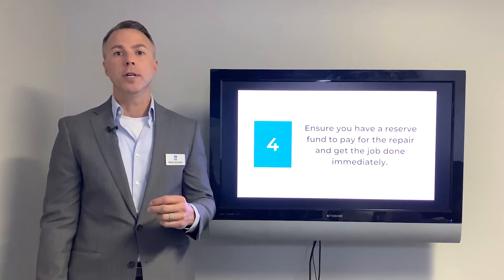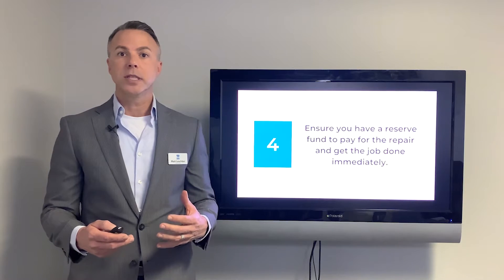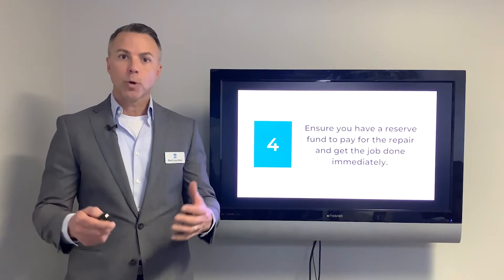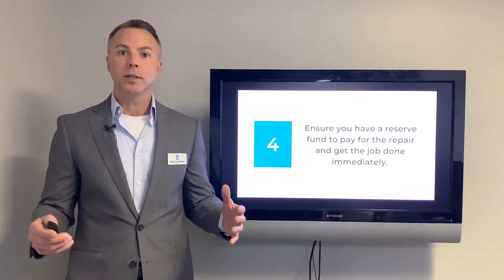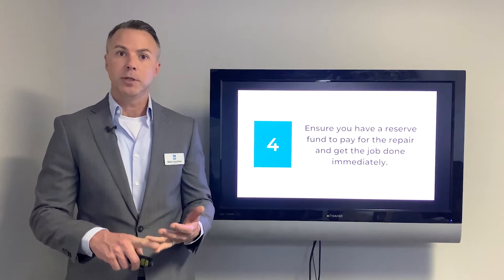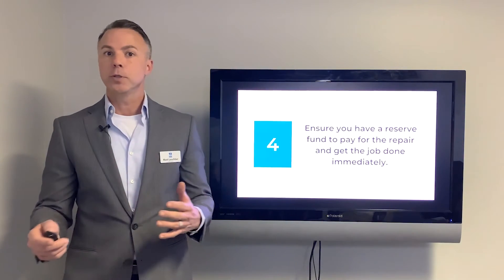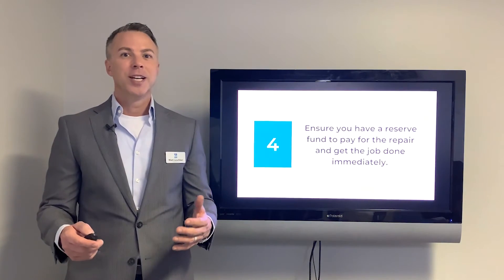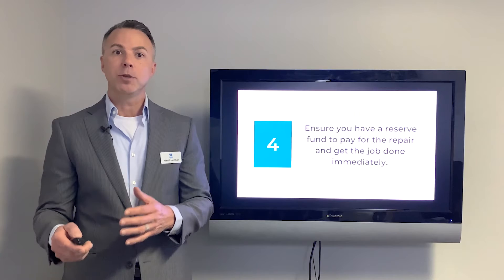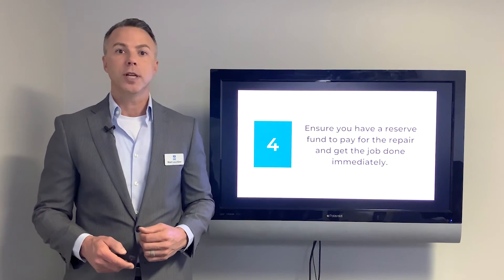Number four: ensure you have reserve funds to pay for things when they happen. We had a major ice storm in Austin, Texas recently and had to tell many owners they'd be paying their insurance deductible — there was no way around it. When a house is flooded, the water has to be removed, the house has to be dried, broken pipes fixed, and the house rebuilt. Whether or not you're going to spend the money is not really a discussion. Be ready for insurance deductibles or larger repairs like AC going down in the summertime — you have a responsibility as a landlord to deliver a great house.